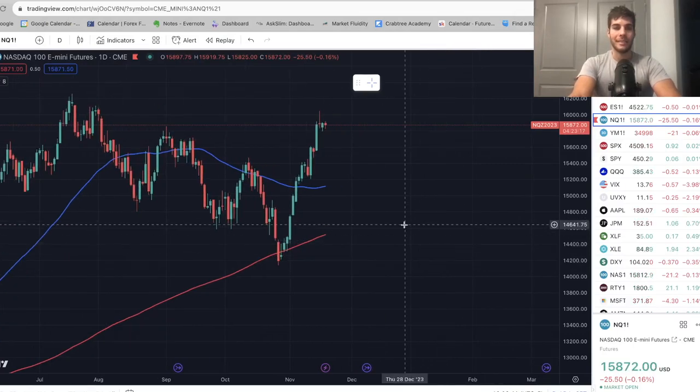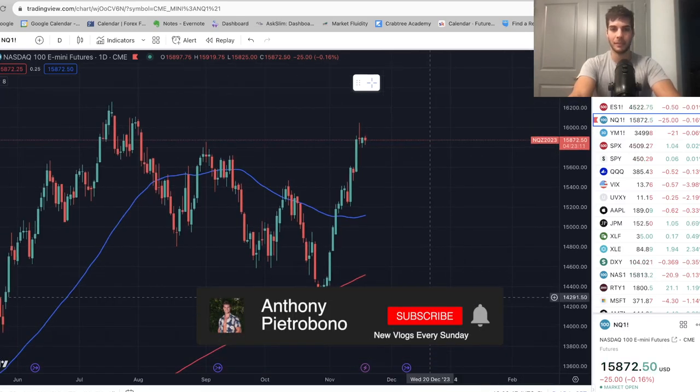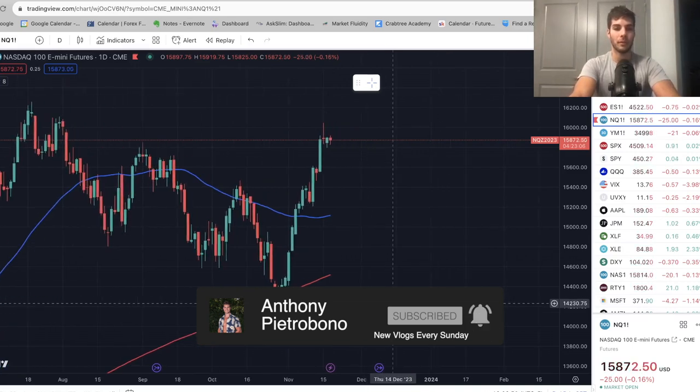Hey guys, it's Anthony. Welcome back to the channel. In today's video, we're going to talk about where the market went this past week and where everything the market's going this coming week. And if you're looking to become a consistently profitable trader, definitely hit that subscribe button. I personally trade ES and NASDAQ futures, so if you trade that, you'll definitely want to subscribe.